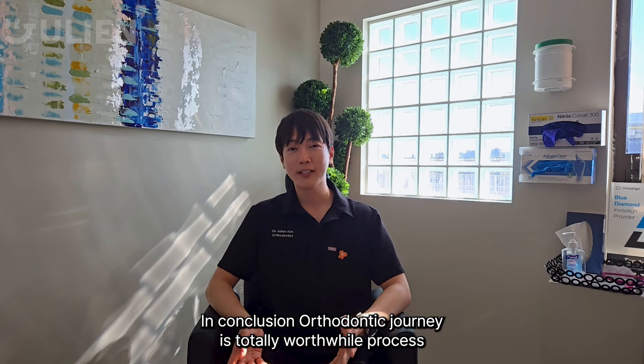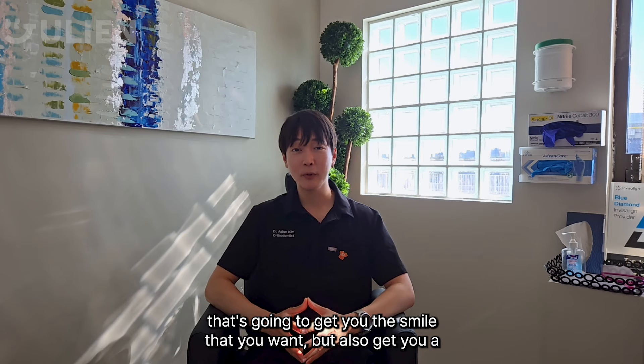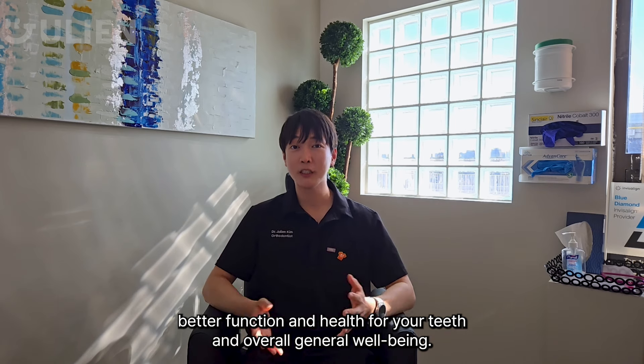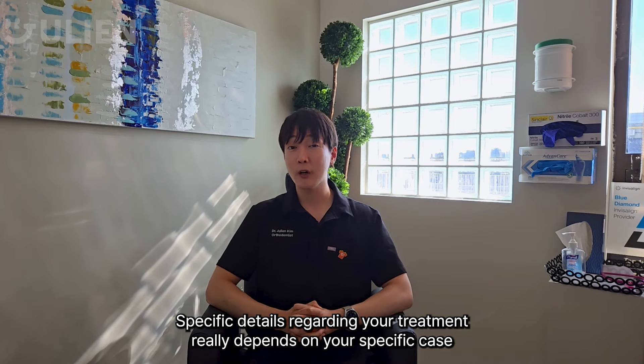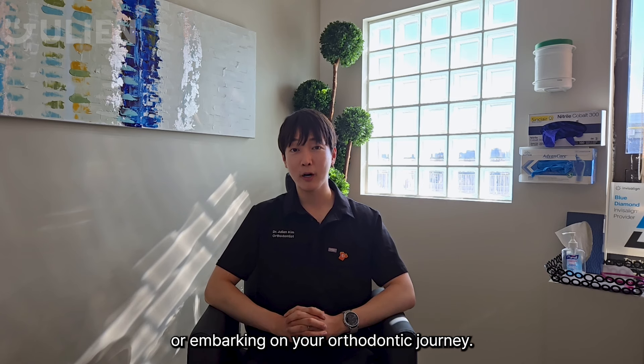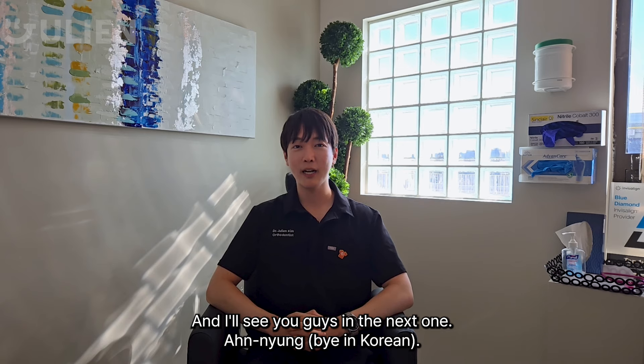In conclusion, the orthodontic journey is a totally worthwhile process that's going to get you the smile you want, as well as better function and health for your teeth and overall well-being. Specific details regarding your treatment really depend on your specific case, so make sure to have a consultation with an orthodontist before embarking on your orthodontic journey. And that's it for this one — I'll see you guys in the next one.